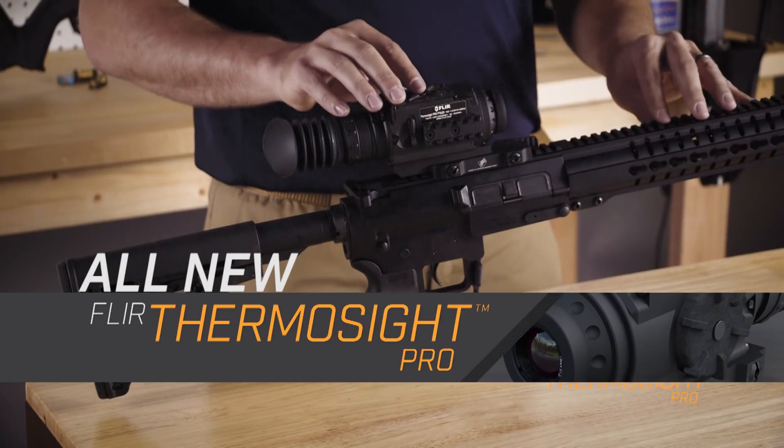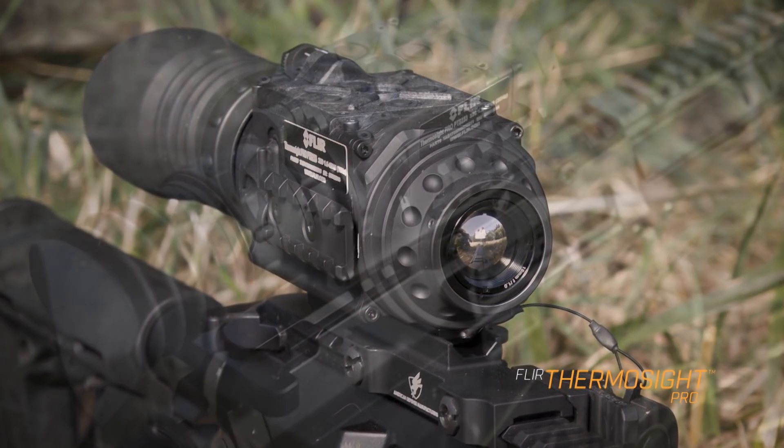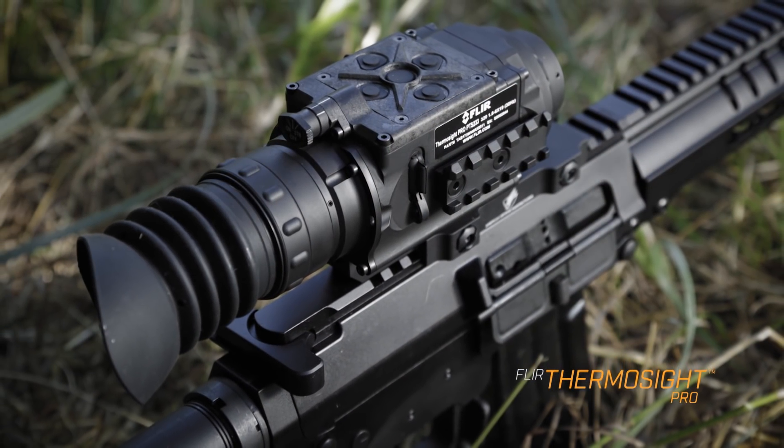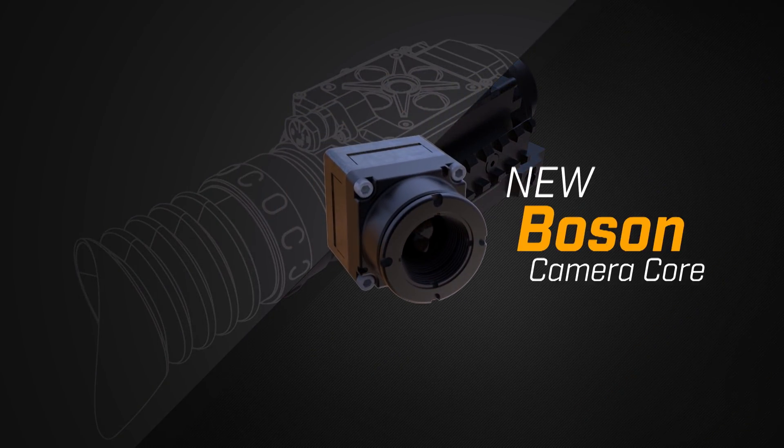We'd like to introduce you to the all-new FLIR Thermasite Pro. It builds on our 40-year thermal imaging legacy and takes your next predator hunt into the future. It's powered by the new Boson Camera Core, our most powerful thermal imager ever.